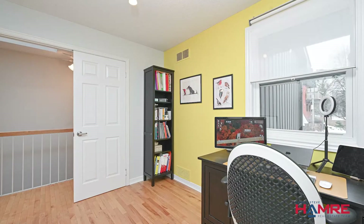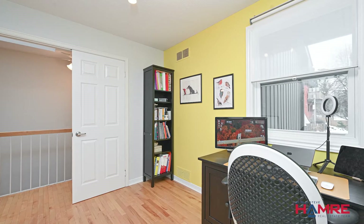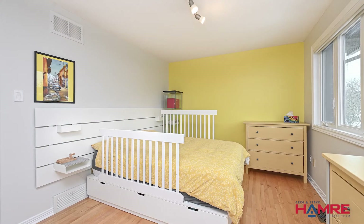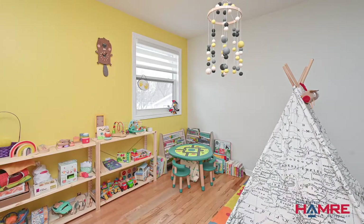Second level has hardwood throughout, and there's a second level landing with front and rear skylights bringing in a lot of natural daylight. The primary bedroom is to the front of the home and has a wall of closet space. Two additional bedrooms to the back, one with French doors.